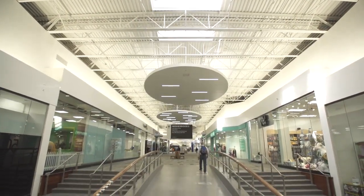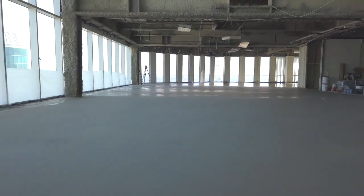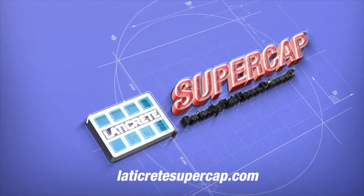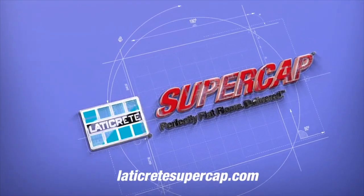As a design-build firm, we're always looking for solutions to difficult problems. SuperCap was our solution to the problem out here. When it was presented to me, it was a no-brainer because: number one, it cut our schedule in half; number two, it was cost-effective; and number three, it had superior quality. And at the end of the job, when I walked the floor and I saw it, all those things rang true. We had a win-win-win situation for the owner. Discover how SuperCap can help you build better buildings.